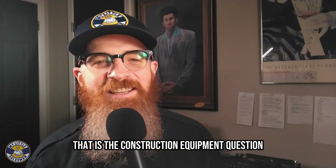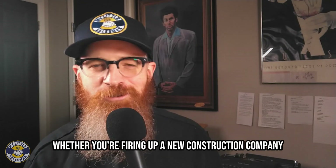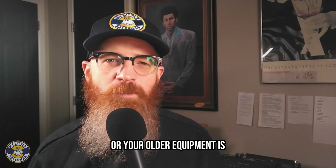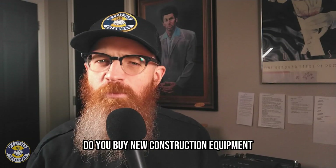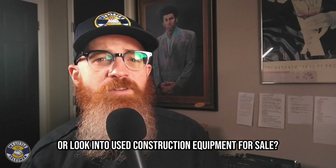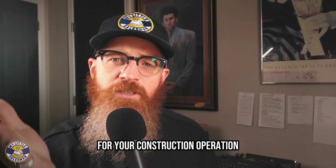New or used? That is the construction equipment question. Whether you're firing up a new construction company, need to expand operations, or your older equipment is ready to be put out to pasture, the question remains: do you buy new construction equipment or look into used construction equipment for sale? That's the question we're aiming to help you answer for your construction operation.